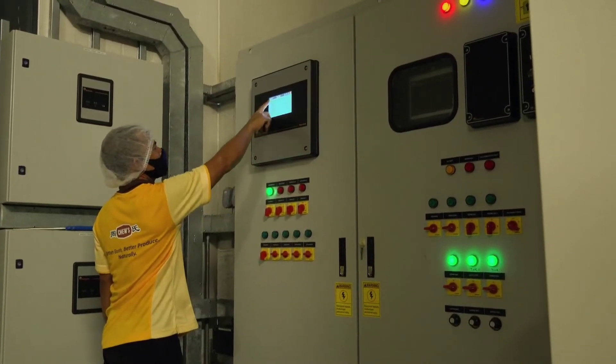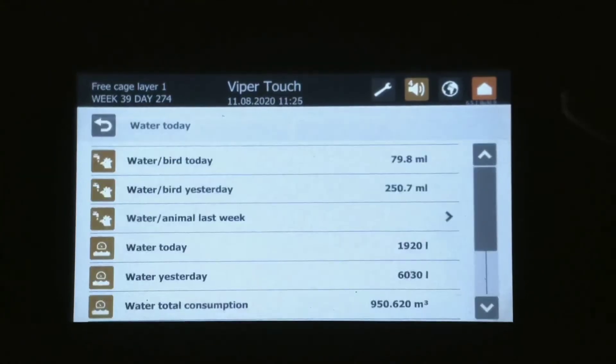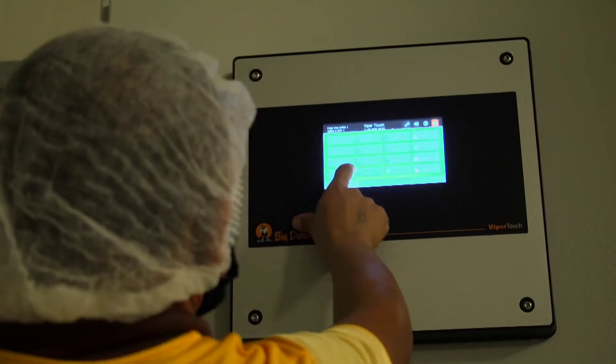It's fully automated. In this control panel, we are able to see the temperature, the humidity, and the air ventilation of the house. Other than that, we are also able to see the feed consumption and water consumption on that day. Our workers just need to go to the control panel to make some adjustments, and we are able to manipulate the environment of the house.